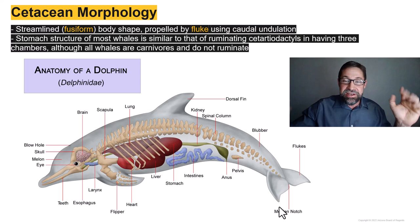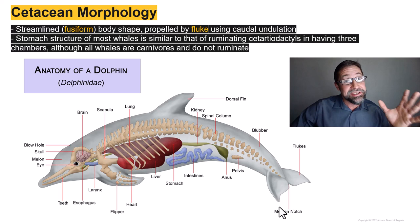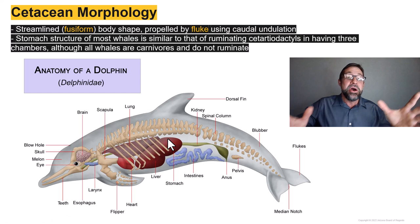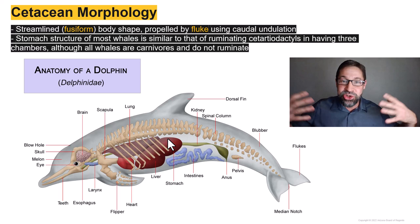The stomach structure of dolphins and whales is similar to that of ruminating cetartiodactyls in that cetaceans have a three-chambered stomach — further evidence placing the cetaceans within the order Cetartiodactyla. But of course, whales are not ruminants. They are not eating vegetation or chewing their cud. All whales are carnivorous.